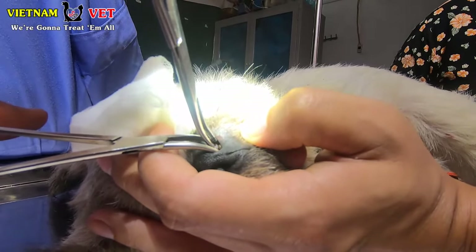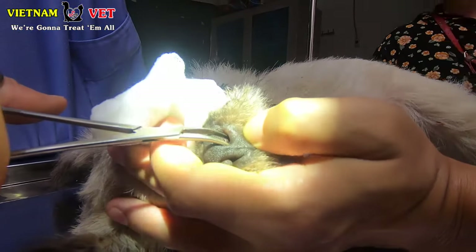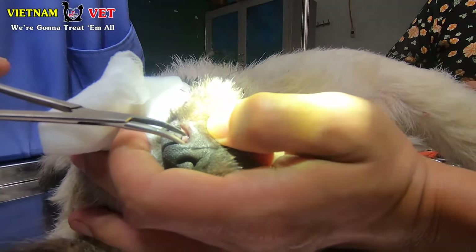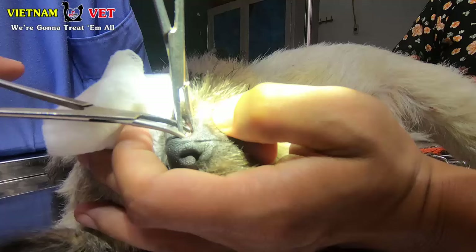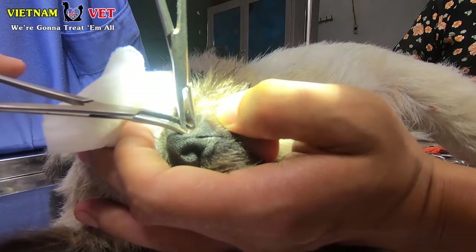But they are stuck very, very hard inside his nose, so we cannot take them out. We spent about three hours trying to take them out but they are still inside his nose. That's why we had to find another and a better way.